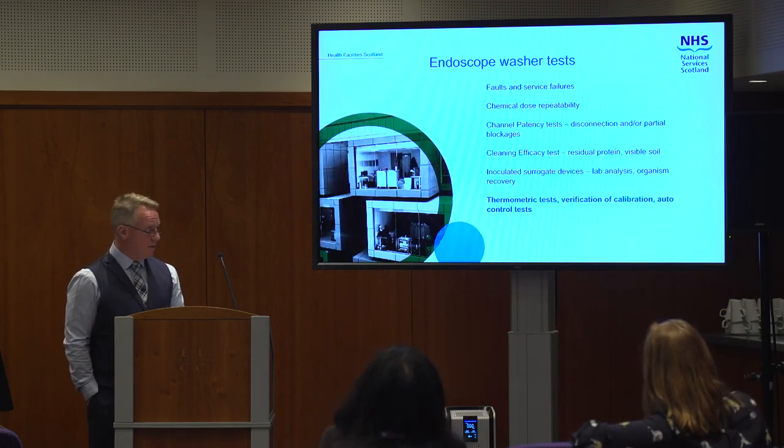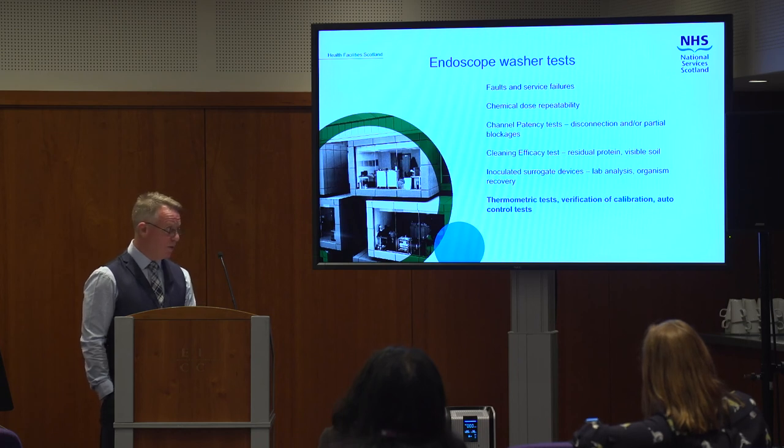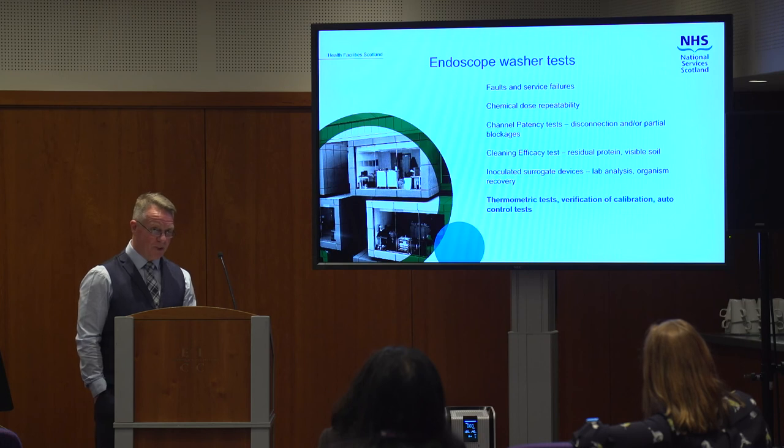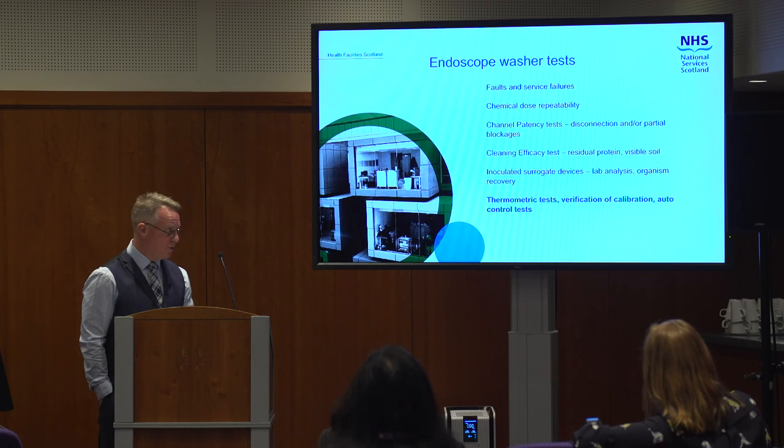After all of that, we need to make sure the thing's calibrated. We run through thermometric tests with that calibrated test equipment, looking for controls within one degree — pretty accurate — to make sure that process is repeatable. The times, the chemical dose, and everything all tie together to give a repeatable process through the machine by means of the automatic control test.